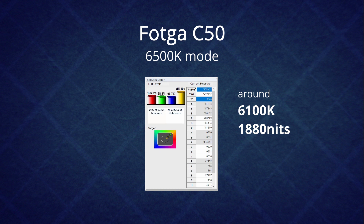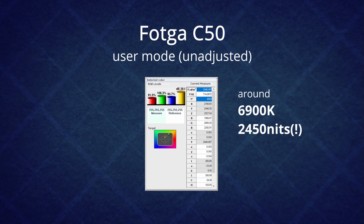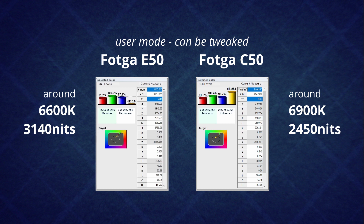The C50, set to 6500K, is much closer to its dedicated target, but not quite there — also around 200 nits less than what's on the box. Switching to user mode, we get a little bit colder on the white point, but just as with the E50, the brightness is much higher than anticipated at over 2400 nits. With some adjustments, we should be able to land on the D6500 quite well, sacrificing a bit of the gained brightness in the process. For both monitors, the performance is very fair and even brighter than we thought.